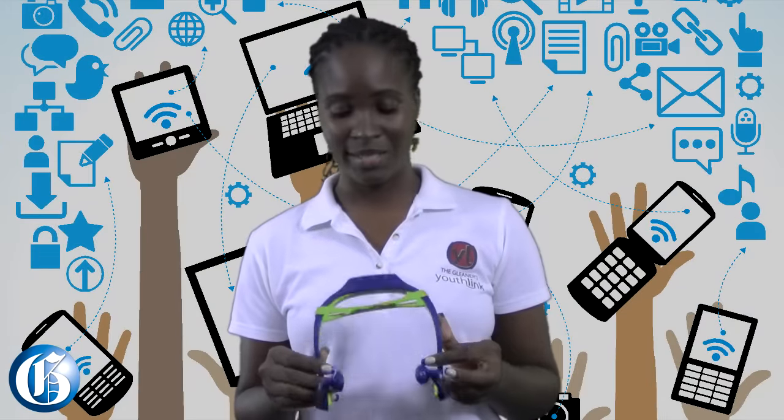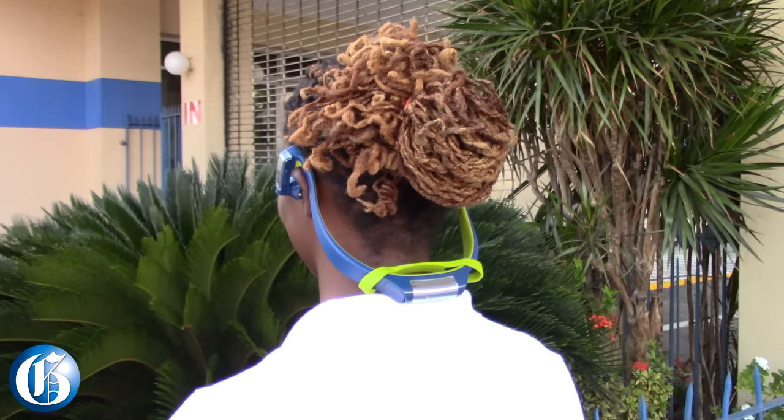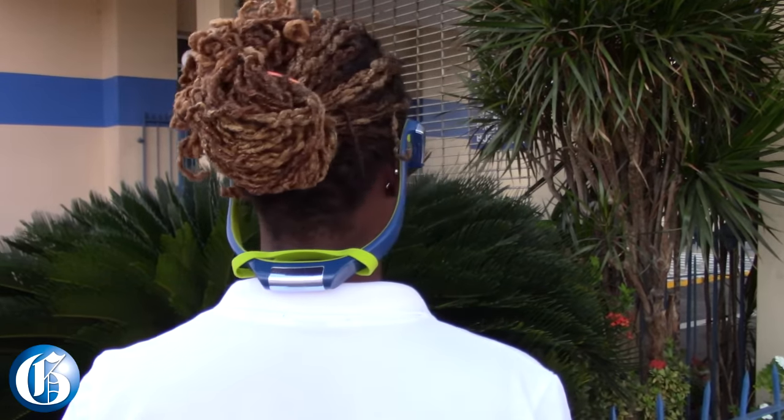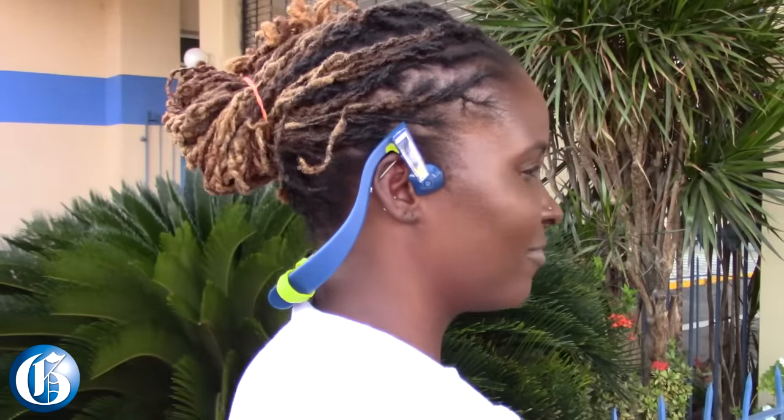While reviewing this headset, I tried to turn the volume up to the max but realized that it sounds very distorted. So the best advice is to keep it at a low or medium volume. The good thing about this headset is that you can hear your surroundings while listening to music.